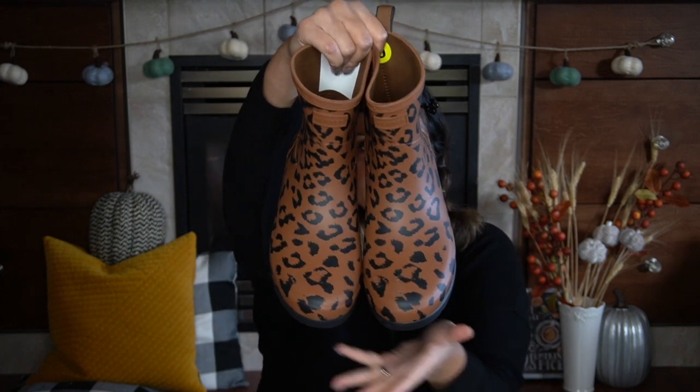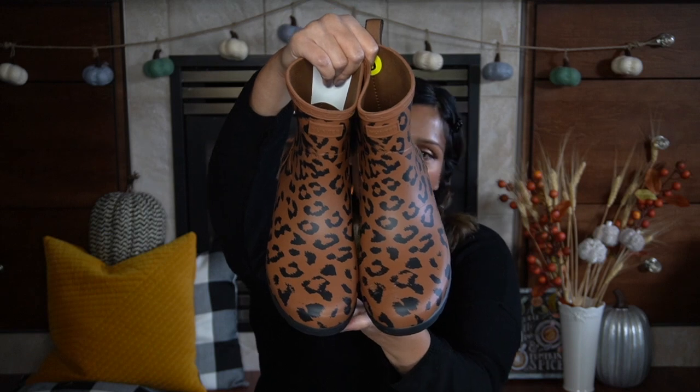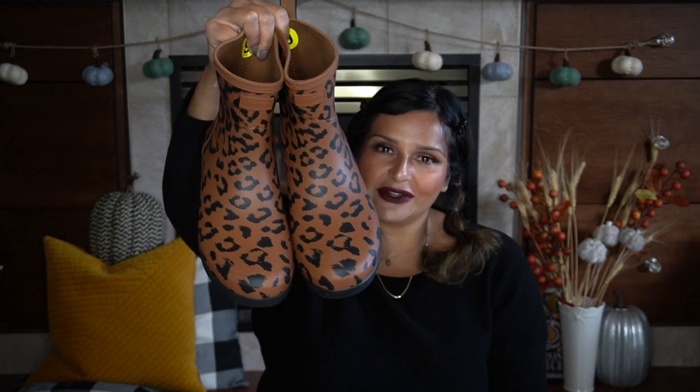I also picked up these gum boots from Winners — the Hunters. I just love the cheetah print. Cheetah print is always a fall look, as well as olives and oranges. I'm really excited about these; I think they look really good with skinny jeans or even a cute black dress in the fall season when it's starting to get towards snowing and getting muddy out.